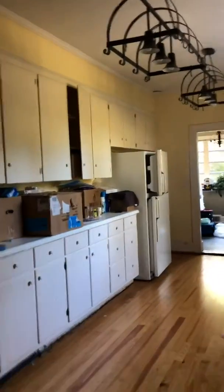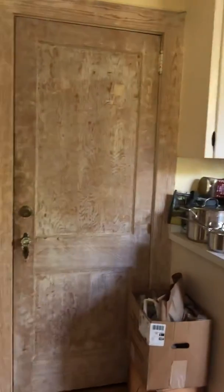At the end of the month we will replace the cabinets. I need to paint all the doors.